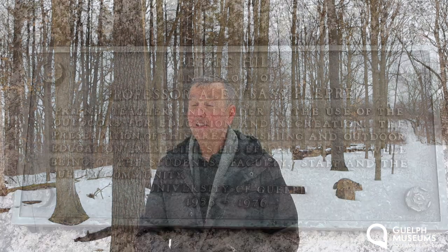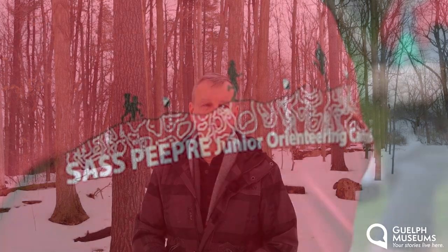Sasse was president of the Orienteering Society from 1974 to 1976, and the university even has a scholarship and a plaque dedicated in his honor here in the Dairy Bush. There's still an annual Sasse-Pipri National Junior Orienteering training camp and a Sasse-Pipri trail at Camp Towingo.